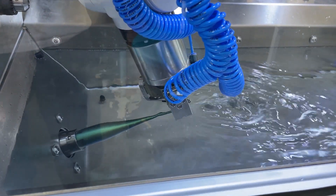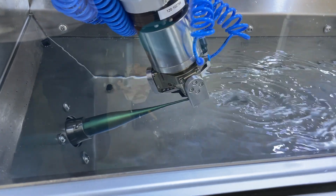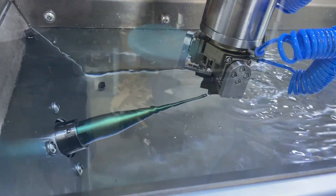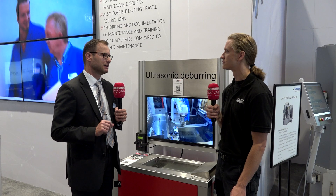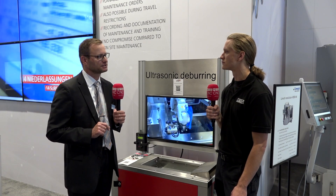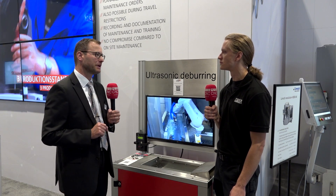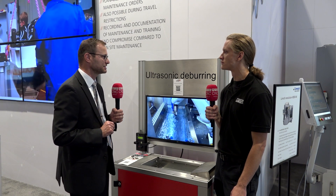Ultrasonic deburring uses an ultrasonic generator which generates movement of six microns. We then have different mechanical boosting systems that boost these six microns up to 120 microns, and this happens at a frequency of 20 kilohertz — meaning 20,000 times per second.